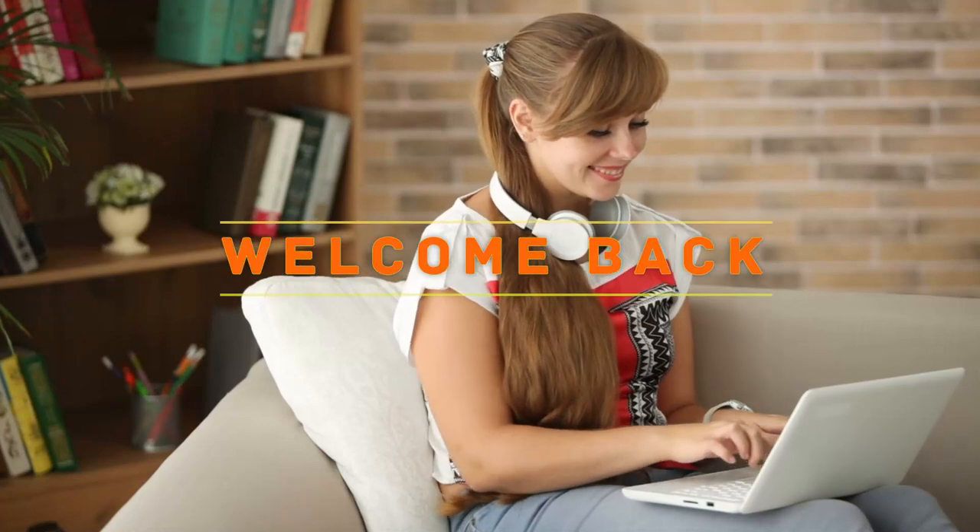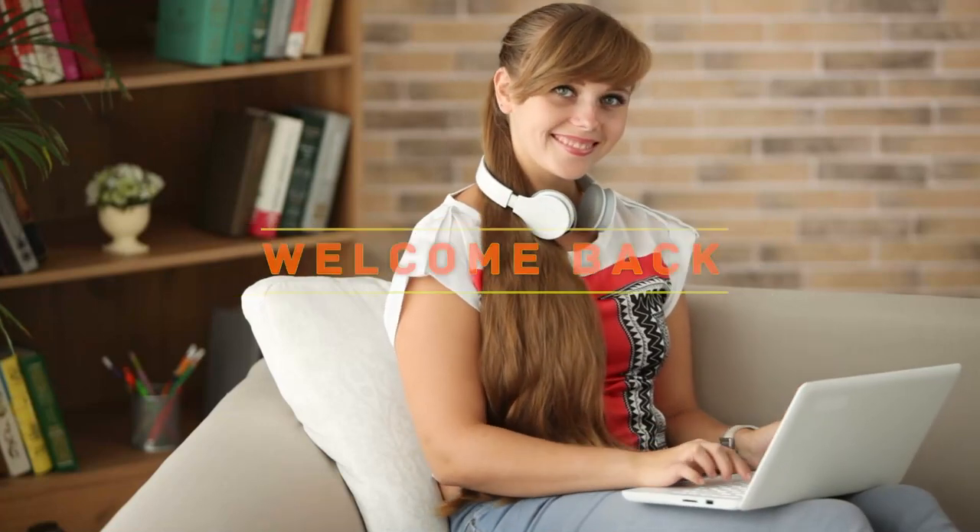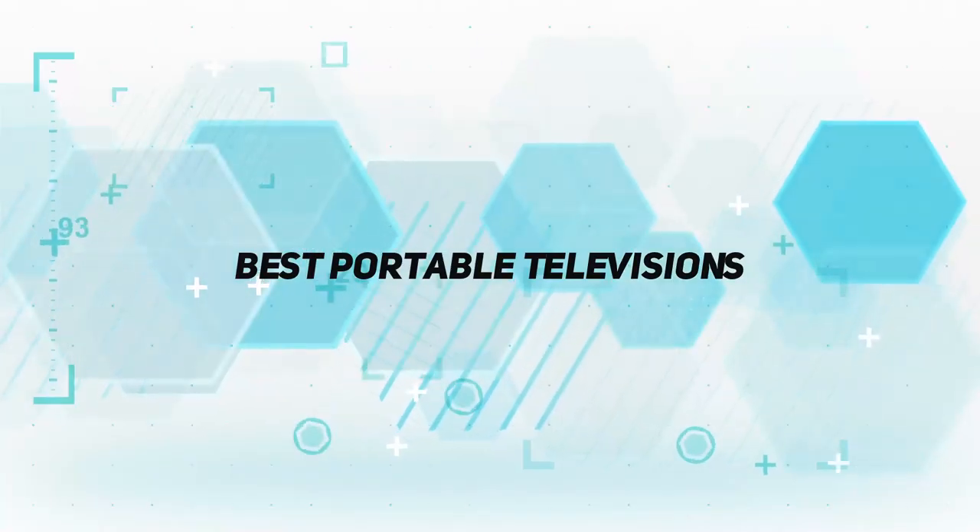Hey, welcome back to my channel. In this video, I'm gonna talk about the top five best portable televisions.